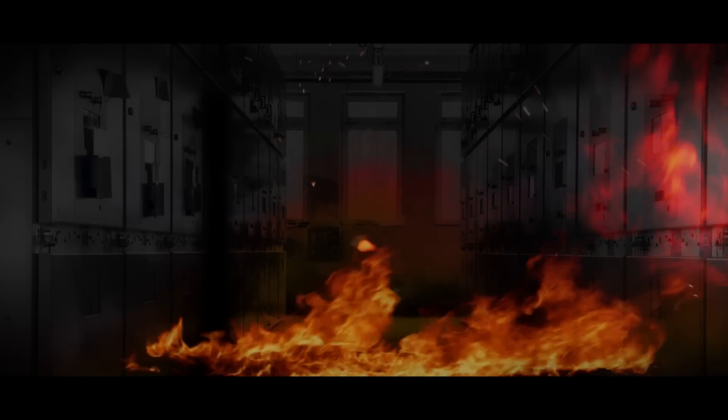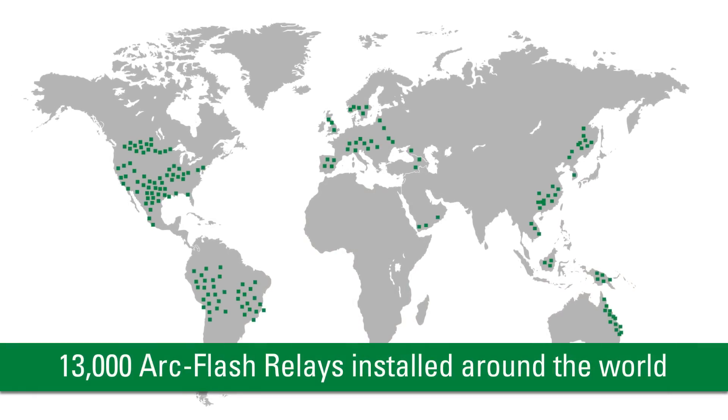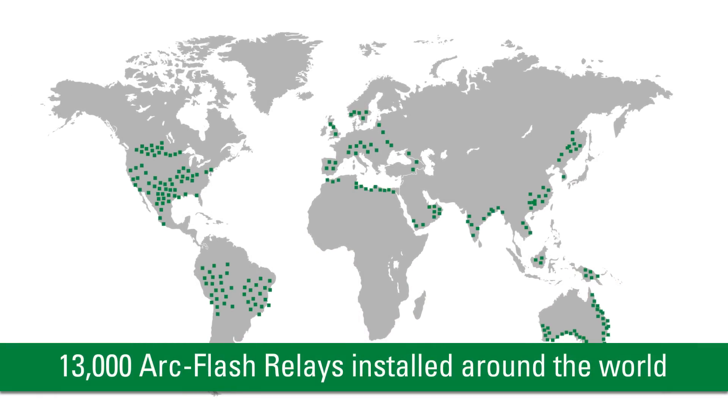An arc flash is a dangerous explosion that can cause severe damage to equipment and injure people. Littlefuse has over 13,000 arc flash relays installed around the world providing protection.